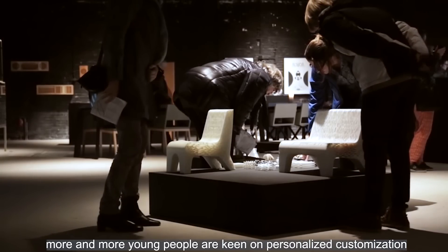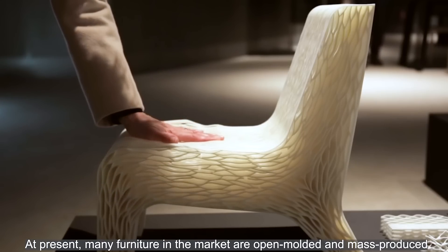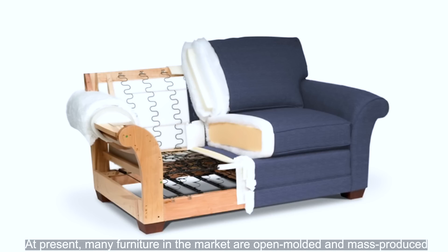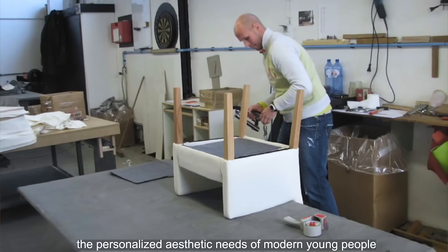With the progress of the times, more and more young people are keen on personalized customization. At present, many furniture in the market are open-mold and mass-produced. The stereotyped shape can no longer meet the personalized aesthetic needs of modern young people.